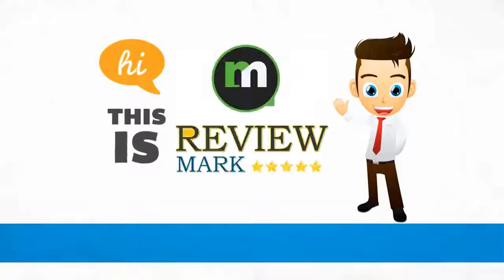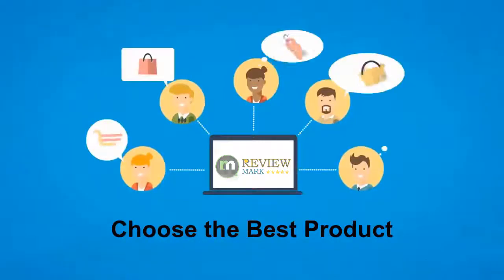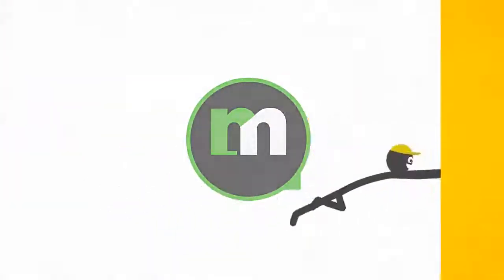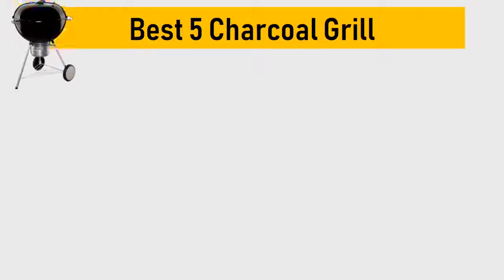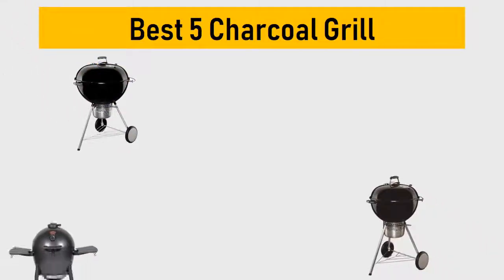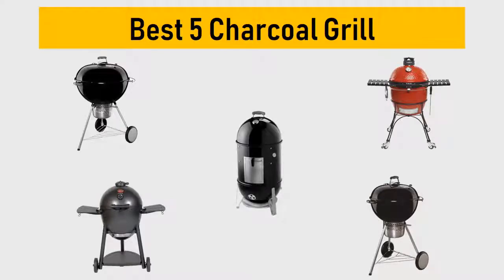Hi, this is Review Mark. We will happily help you choose the best product. Keep watching and subscribe. Best 5 charcoal grills — we try to list them based on their price, quality, durability, and more.